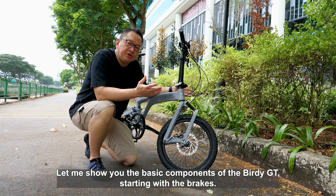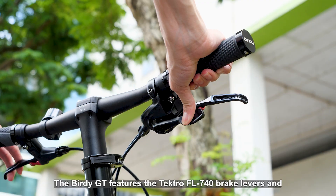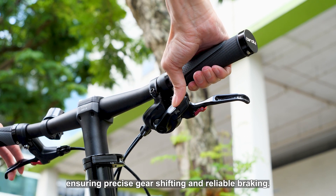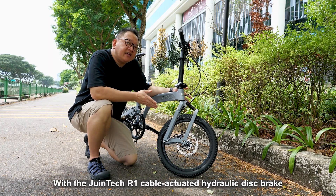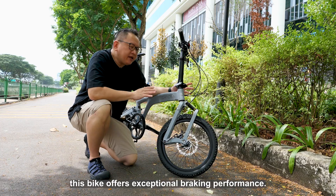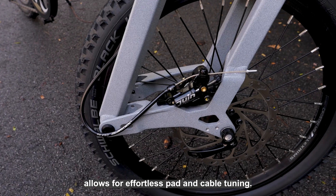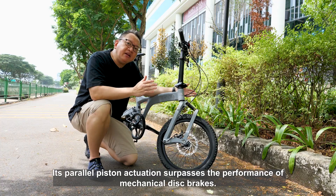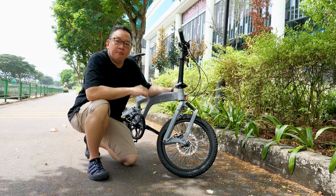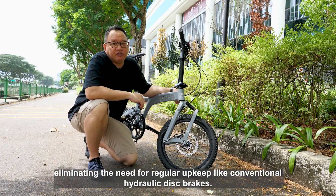Let me show you the basic components of the Birdie GT, starting with the brakes. The Birdie GT features the Tektro FL740 brake levers and SRAM X5 trigger shifter, ensuring precise gear shifting and reliable braking. With the DewingTek R1 cable-actuated hydraulic disc brake and a 160mm rotor, this bike offers exceptional braking performance. The closed hydraulic mineral oil system of the DewingTek R1 allows for pad and cable tuning. Its parallel piston actuation surpasses the performance of mechanical disc brakes. Moreover, the DewingTek R1 is maintenance-free, eliminating the need for regular upkeep like conventional hydraulic disc brakes.